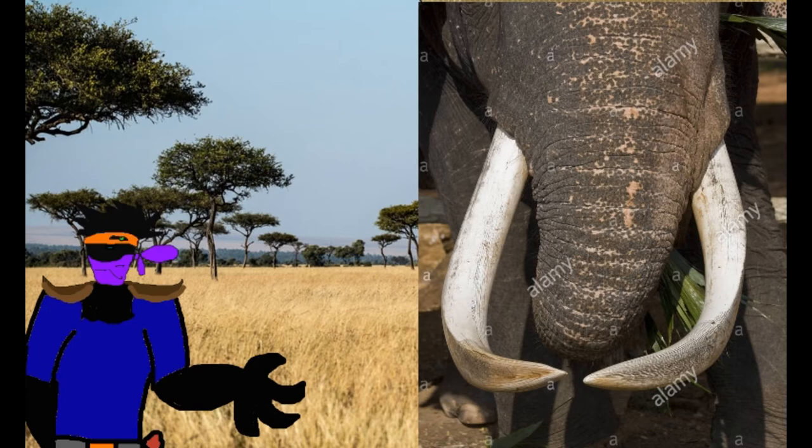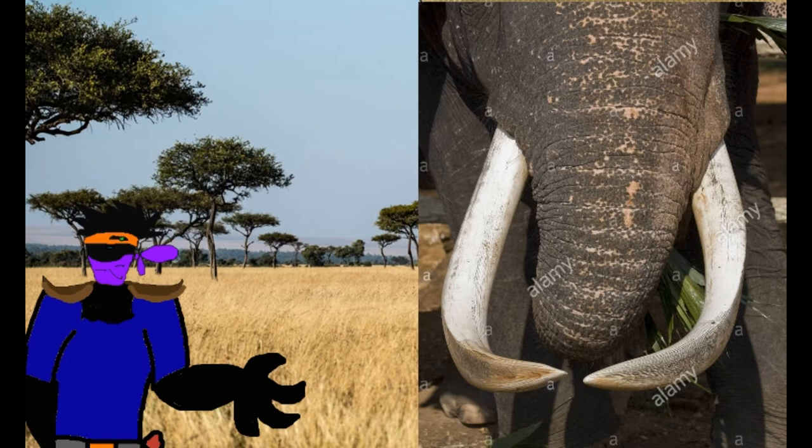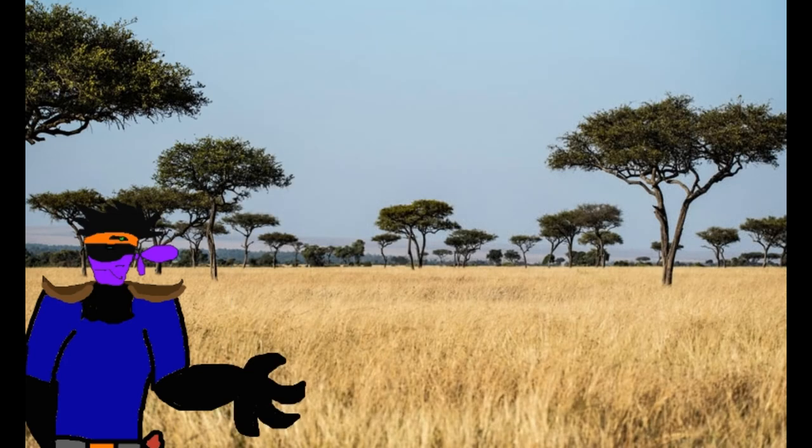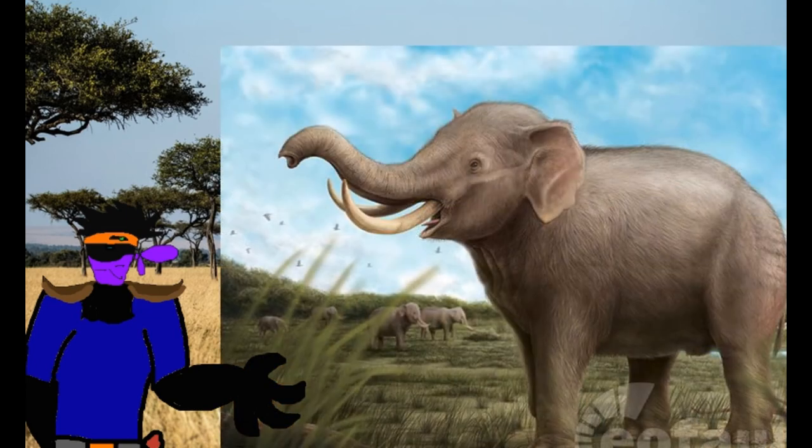The story of this genus begins in the early Pliocene with Elephas ekorensis from East Africa, known from 5.3 to 3.6 million years ago. From this ancestor, there are two lineages: one that remained in Africa and one that entered Asia. The African lineage had only one species, Elephas iolensis, from the late Pleistocene, 13,000 to 10,000 years ago, and lived in the African savannah.